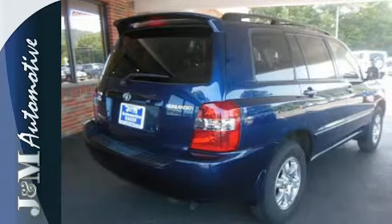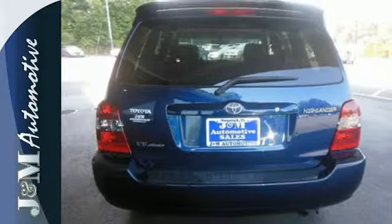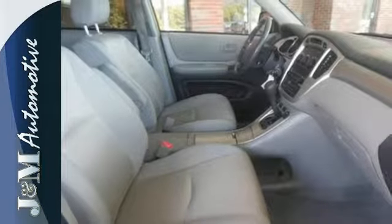It also comes with keyless entry, a multi-speaker stereo sound system with a CD player, multiple airbags, and much more. Toyota engineering genius gave this Highlander the capability and room of an SUV, along with the crisp performance of a sedan.